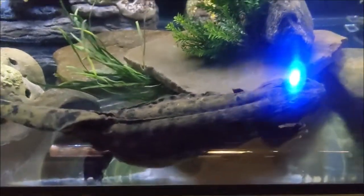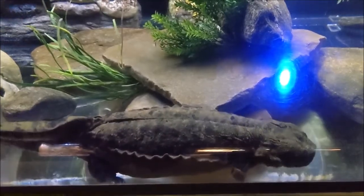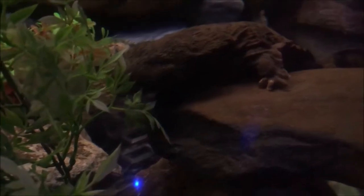Their habitat complements their ability to breathe through their skin, because hellbenders prefer to live in swift and well-oxygenated streams. These streams typically have large, flat rocks in them where the hellbender can seek shelter, build nests, camouflage, and ambush their prey.